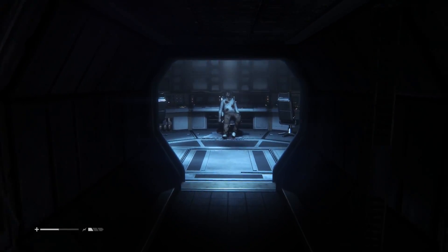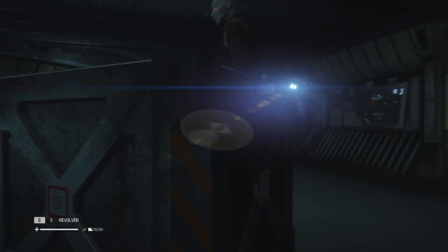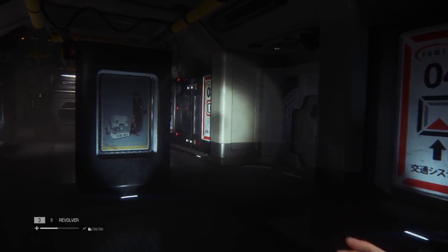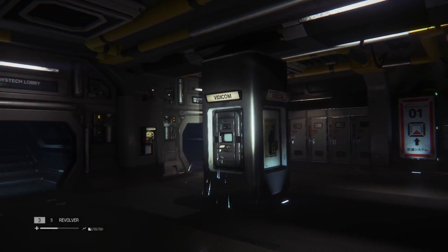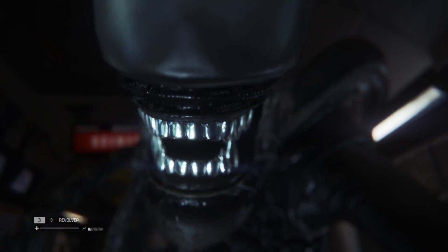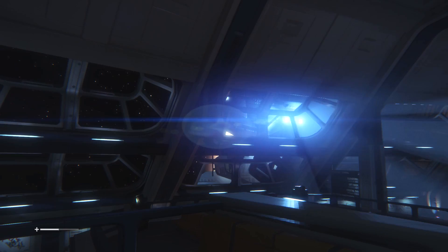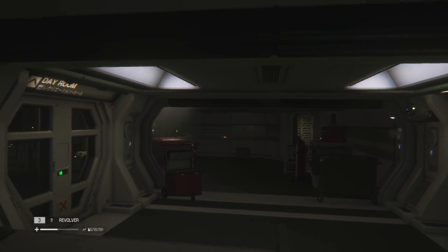It isn't just the alien out to get us either, as scared survivors and androids also pose a threat. Imagine being trapped aboard a space station with this alien hunting you in the darkness and no way to call for help, knowing the nearest planet is several months' travel away. One of the many reasons why horror games set in space are so chilling to play — and Alien Isolation is surely a prime example of this — so good luck if you dare to play it for yourself.